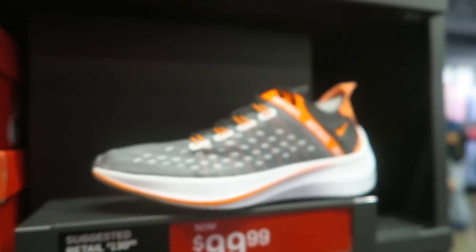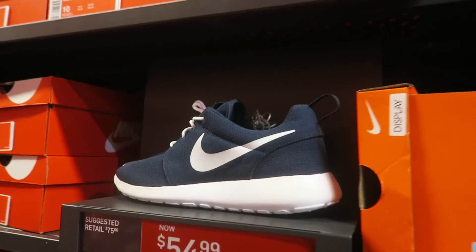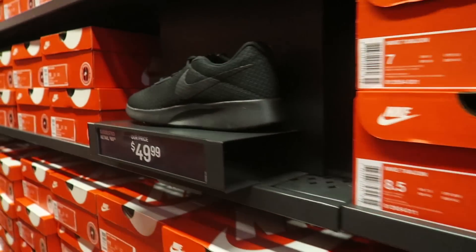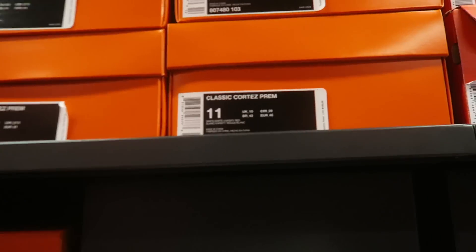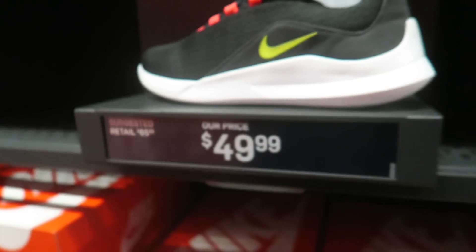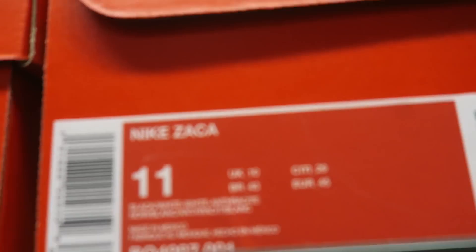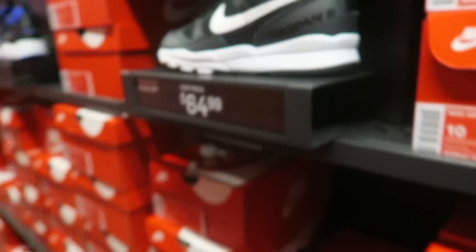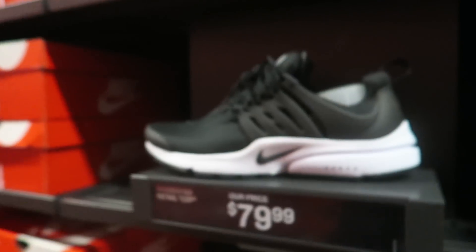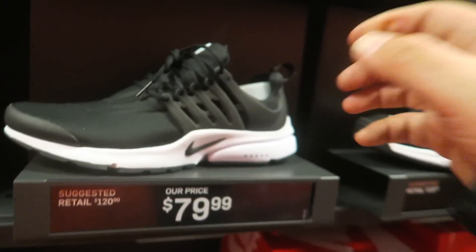All right guys, we made it to the other aisle. They got some Nike EXP X14 for $100, Roshes for $54.99, $49 — these are just kind of trash. They got some Classic Cortez Premium for $100, some for $49, Nike Battle for $74.99, some Nike Zaka Zaka, Nike Pocket Knives, Air Max. Oh okay — they got some Prestos! You guys know how I feel about Prestos. I like these Prestos, they're kind of fire.